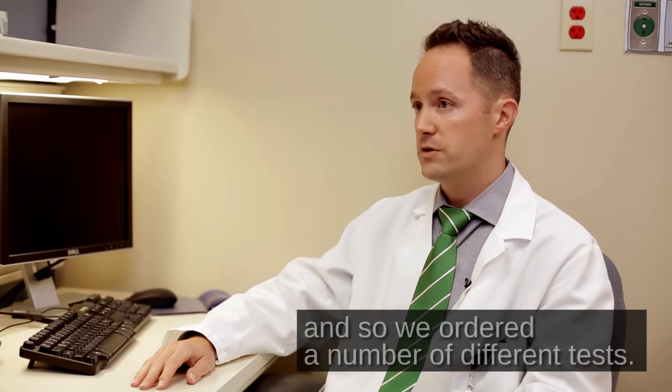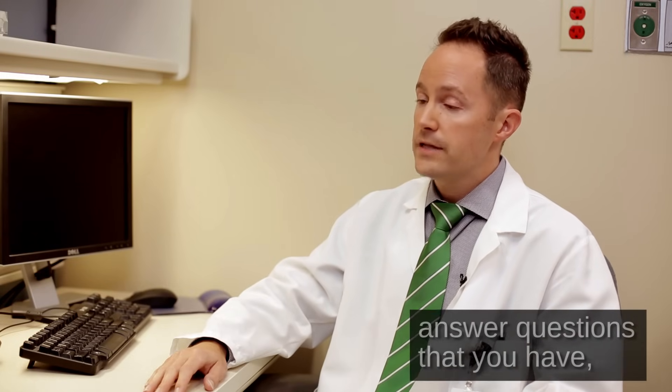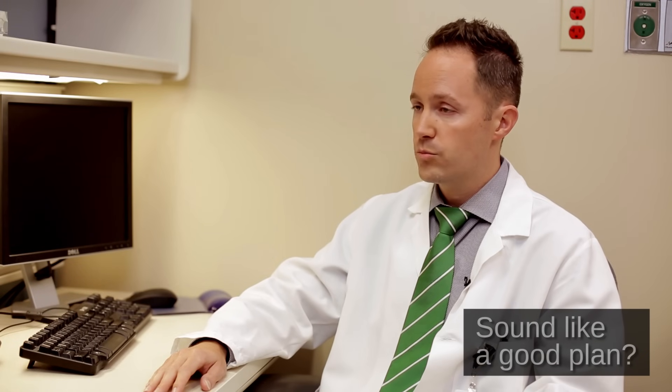We ordered a number of different tests. Today the goal is to tell you about the test results, answer questions that you have, and talk about what happens next. Sound like a good plan?